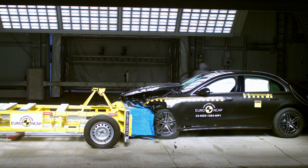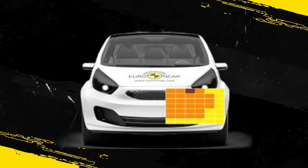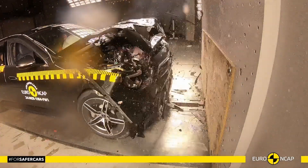Analysis of the deceleration of the impact trolley during the test, and analysis of the deformable barrier after the test, revealed that the E-Class would be a moderately benign impact partner in a frontal collision.